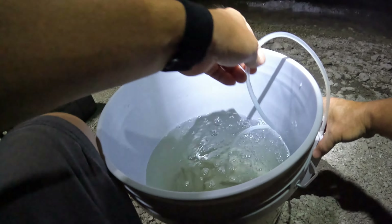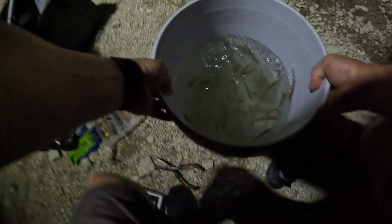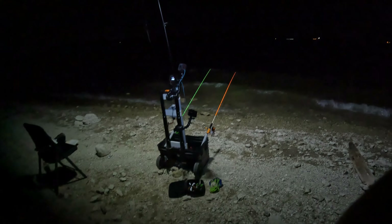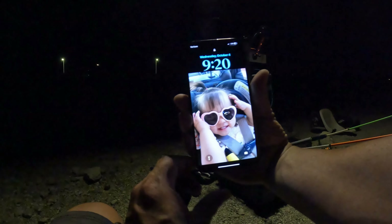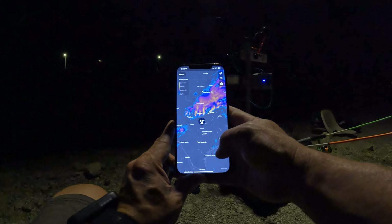I'm gonna put some of this stuff away, I'm done playing with the minnows. I don't look like we got any bites. The waves definitely got bigger. We're gonna hold out for a little bit more, still waiting for the cut bait to hit — we still got some time. That's the radar for the storm, so it could be here pretty soon.